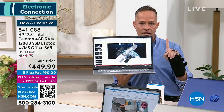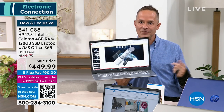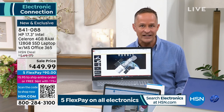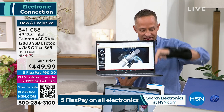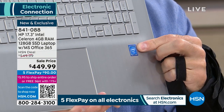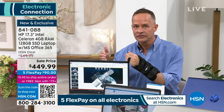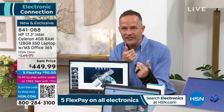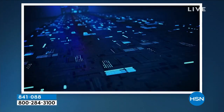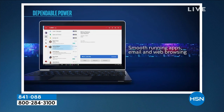This computer has Intel inside — an Intel Celeron processor. Intel is the number one processor company in the entire world, not just in the US or at HSN. Take a look at this video. What is this processor all about? It's about value, versatility, and ease of use for the things you do every day — smooth running apps, email, web browsing.